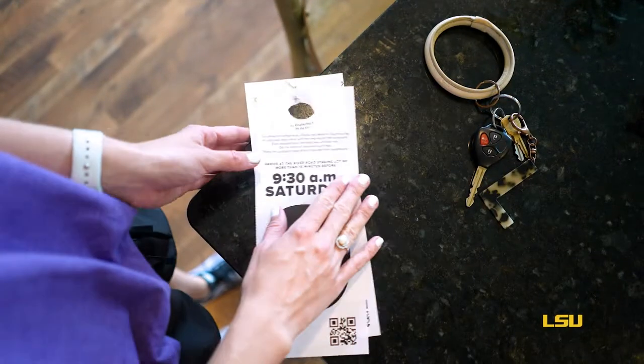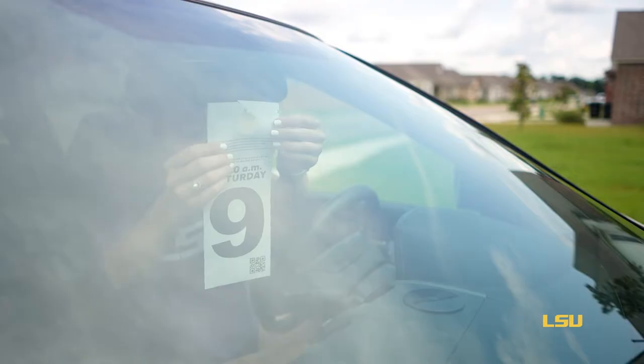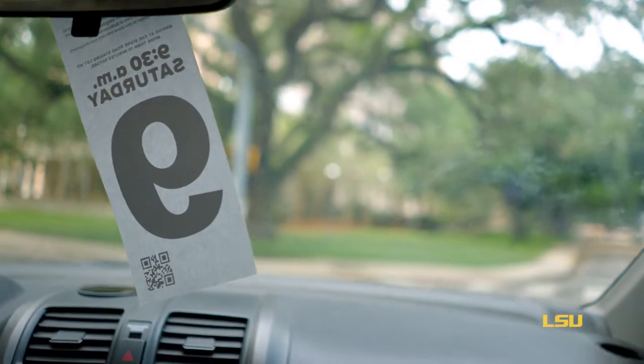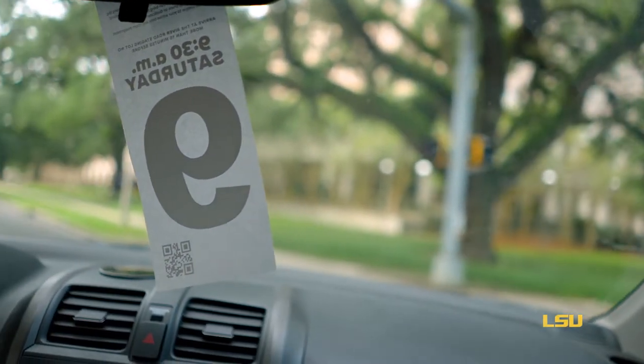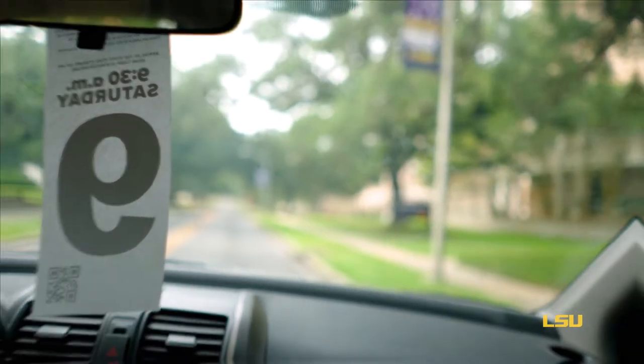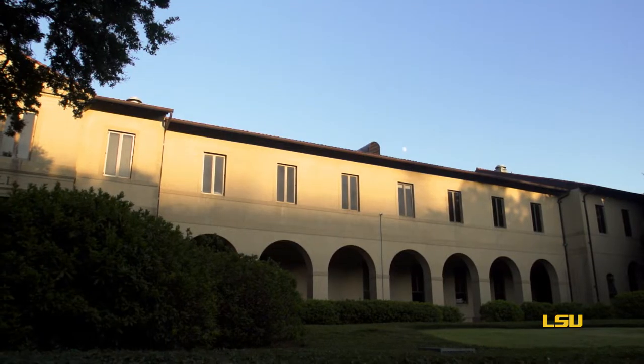Before you arrive on campus for your move-in appointment, place your move-in day tag on your car's rearview mirror. Two hang tags will be emailed to your LSU email address in early August. Your hang tag is what allows you to drive on campus during move-in and helps LSU police get you to your first stop. So don't leave home without it.